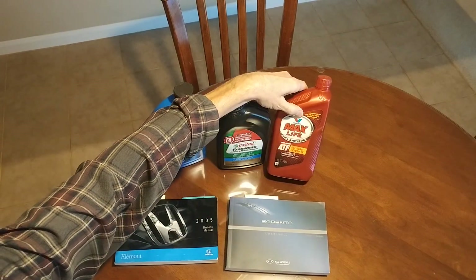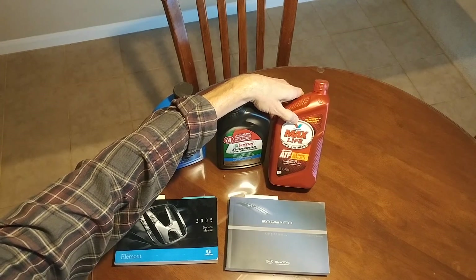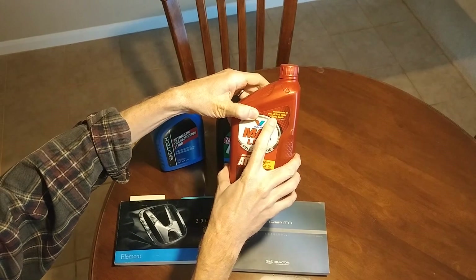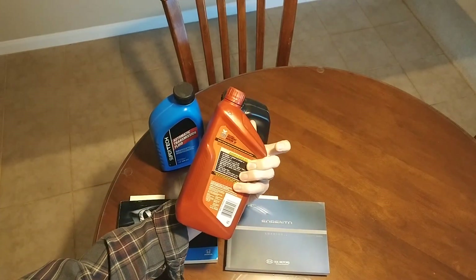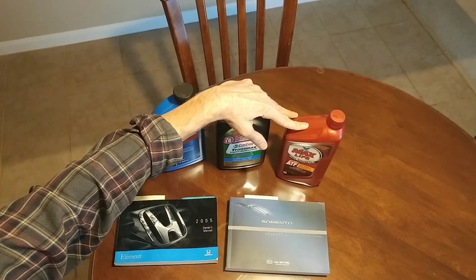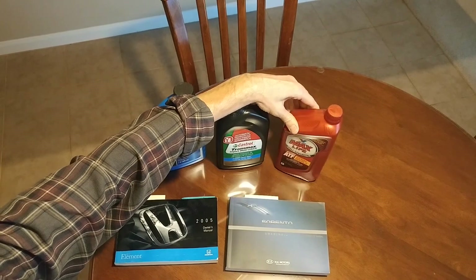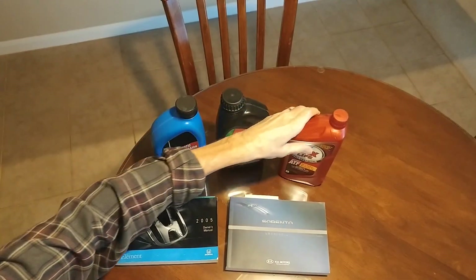Let me talk about Valvoline MaxLife. This stuff is amazing — you could make an argument that you could use Valvoline MaxLife full synthetic in every transmission out there. It says recommended for most GM, Ford, Toyota, and Honda models, and the range that you can use it in is just incredible. It's a full synthetic. A lot of people use this on all their vehicles. If you go to Amazon and look at the reviews, it's amazing the range of vehicles people put this in and the great performance it provides.